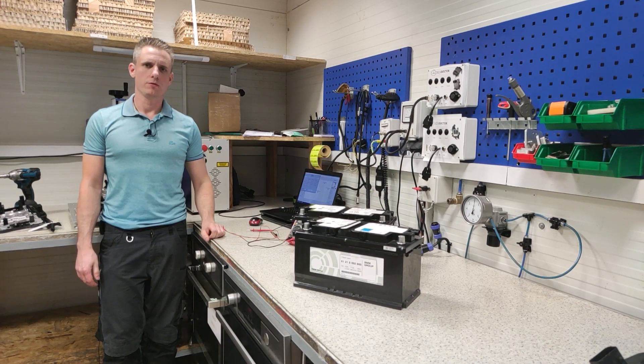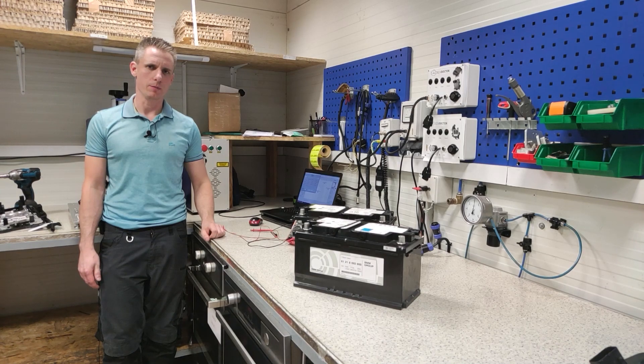Hello. In today's video, we'll provide some information about lithium-ion batteries installed in BMW M-Power Series vehicles.